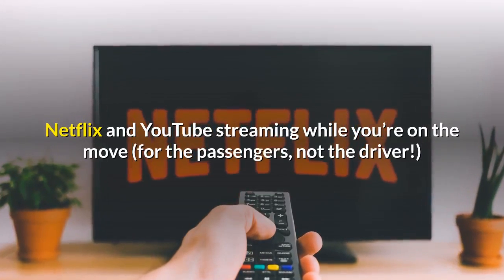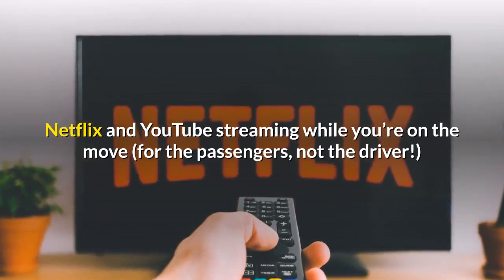Netflix and YouTube streaming are also available while you're on the move — for the passengers, not the driver.